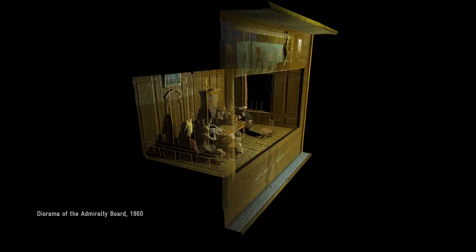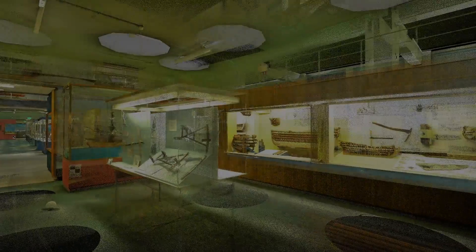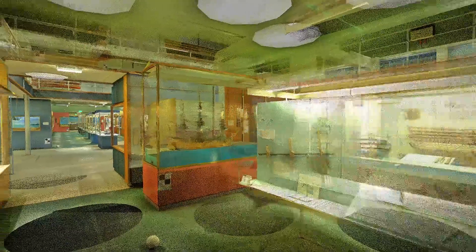We're famous for our dioramas. This is a tiny three-dimensional room set made by the Science Museum's workshops in 1960. It shows Samuel Pepys and the rest of the Admiralty Board in 1677 deliberating over a model ship. So that tiny ship on the table — that's a model of a model. Amazing.